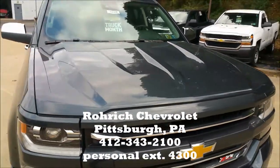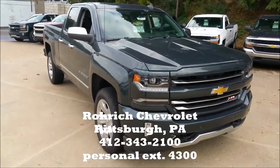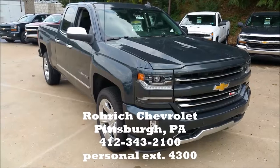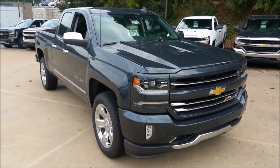So with that being said, that concludes this little review or overview of this 2017 Chevrolet Silverado 1500 double cab LTZ with the Z71 package. I'm George Trachers here at Rourke Chevrolet in Pittsburgh, Pennsylvania. Thanks for watching.